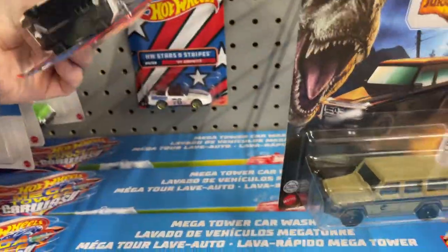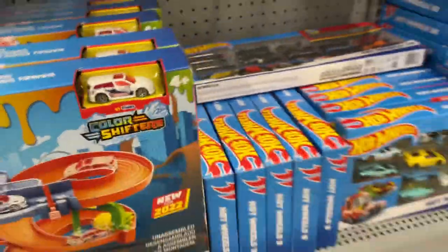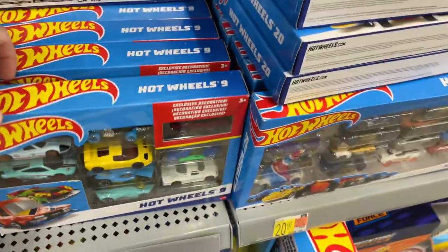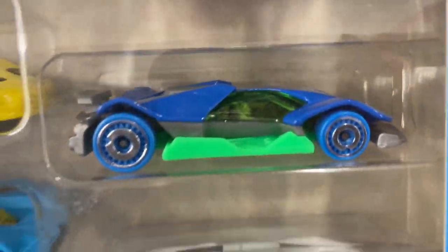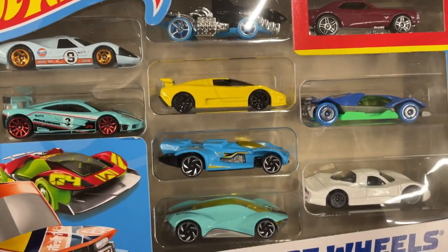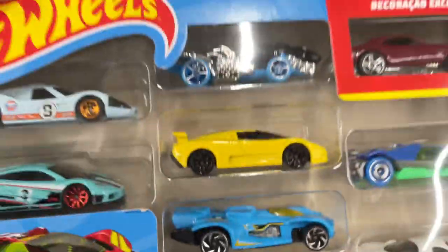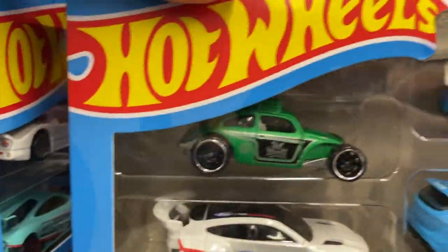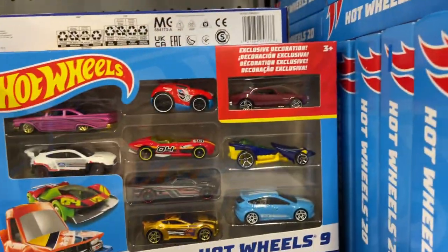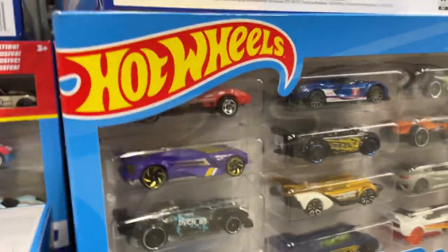They have some stars and stripes — still two left. Jurassic World. Look at that — Color Shifters! Let's see what they have here. Oh, I haven't seen this car. Something new in this set — I have not seen this one either. Fantasy cars, but something I hadn't seen before. This is the next Volkswagen. And wow, they have a backwards Impala there — I don't know what's going on with that.